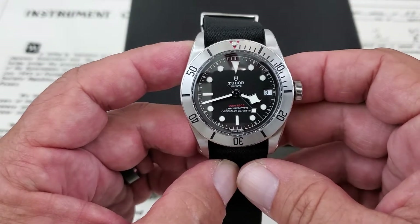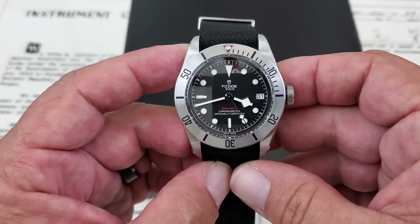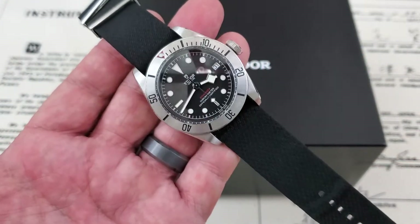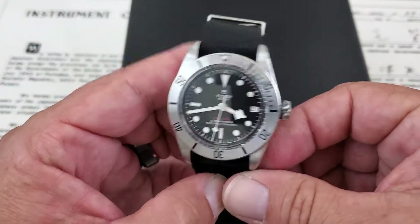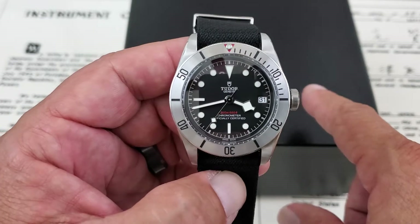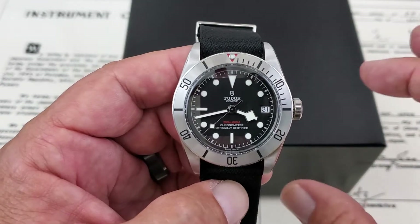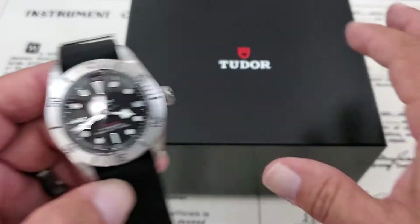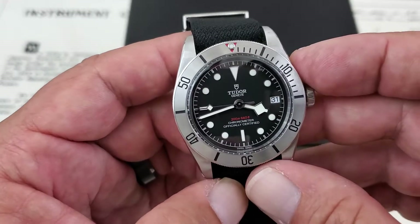Today we have the Tudor Black Bay Steel — the reference number on this is the 79730-004. This watch comes on the Tudor cloth strap, very nice watch. It comes with box and paperwork. It is double boxed with the guarantee paperwork and the instruction manual inside. I did not see any warranty cards, but you also get the outer sleeve for the box.